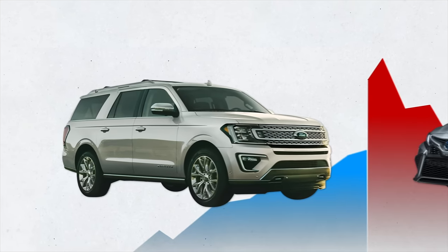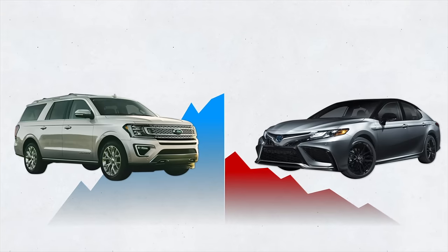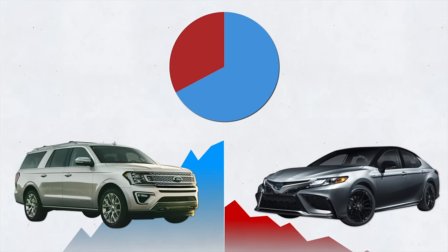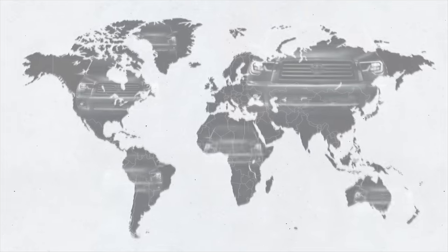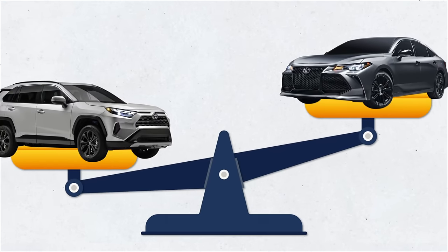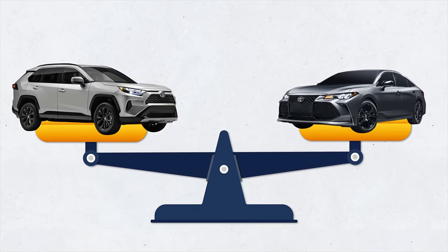Since 2014, the trucks and SUV market has been growing steadily — which is why sedan sales have been decreasing. Today, trucks and SUVs together account for 70% of the car market. Three years ago, it hit a record high of almost 30 million worldwide. Numbers like this have the power to impact price, which is why the price of many SUVs has become similar to the prices of competing sedans.